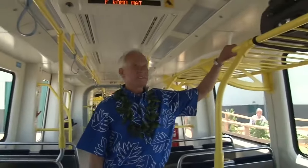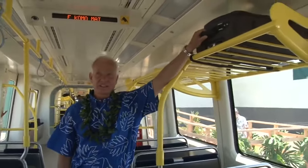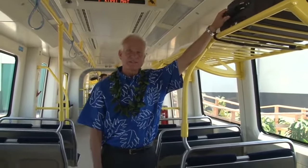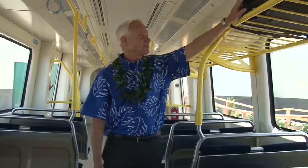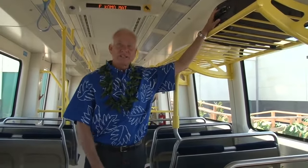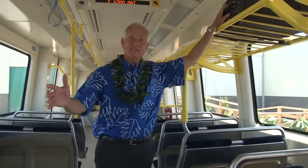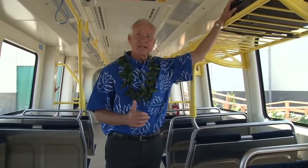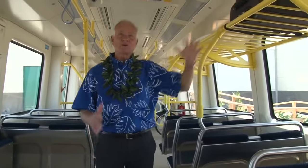They've got racks — not just for luggage. If you're going to the airport, like I do when I go to Hilo where my brother lives, you can go ahead and put your carry-on up there, get off at the airport, and you're there checking in without having to deal with traffic on a late Friday afternoon on a three-day weekend or trying to find parking.